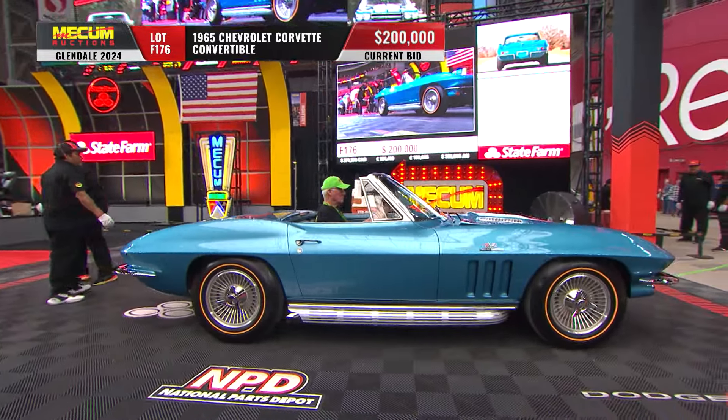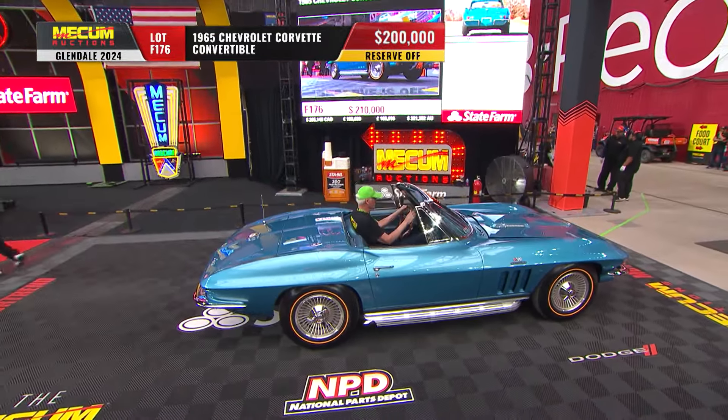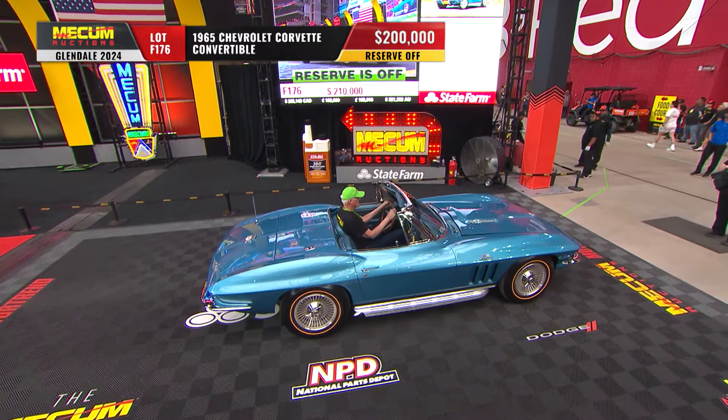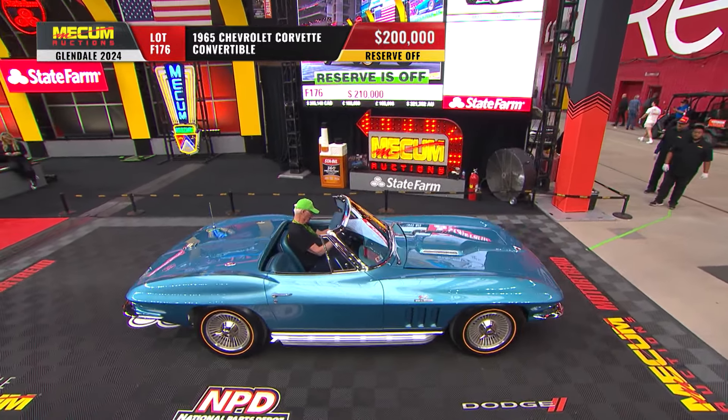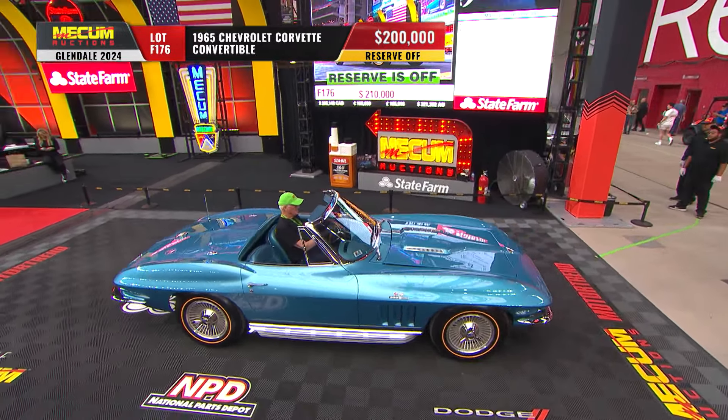This is a top-shelf, investment-grade, restored example of a very important part of Corvette history. Add on the gold line tires, the knockoff wheels, side exhaust — boom. The reserve is off! Two hundred thousand dollars.